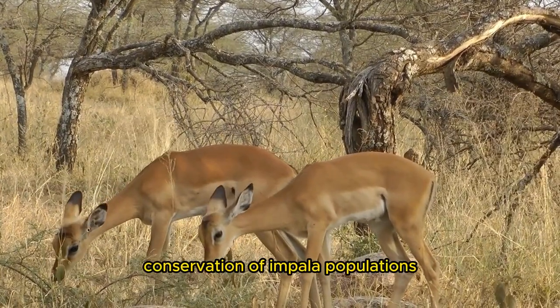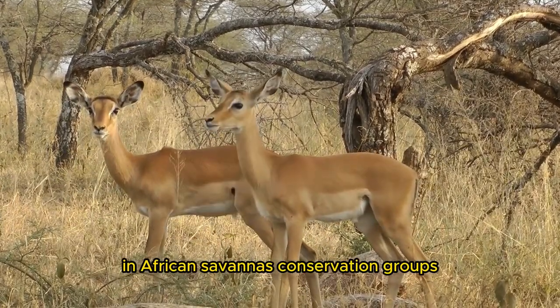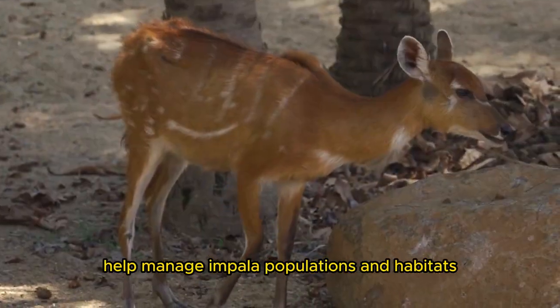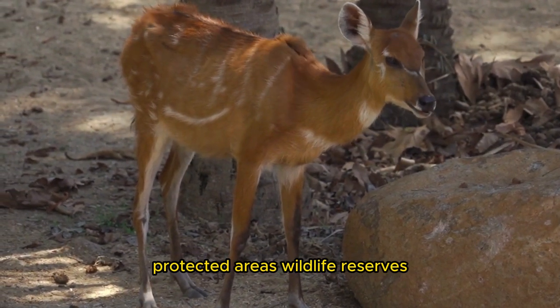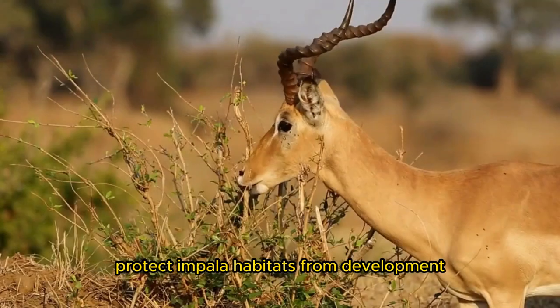Conservation of impala populations and habitats is essential for their survival in African savannas. Conservation groups, animal reserves, and national parks help manage impala populations and habitats. Habitat Preservation: Protected areas, wildlife reserves, and national parks protect impala habitats from development.